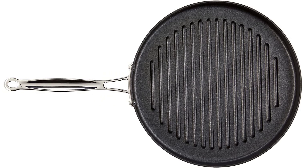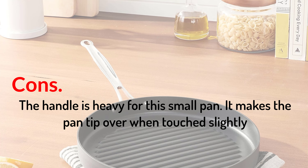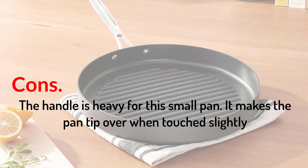Pros: durable and hardened exterior; spacious grilling surface excellent for large fillets; cool grip handle for convenience and a tempered glass cover. Cons: the handle is heavy for this small pan, which makes the pan tip over when touched slightly.